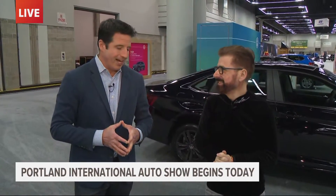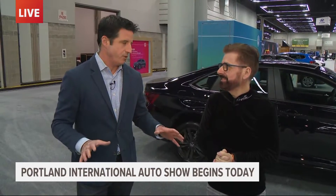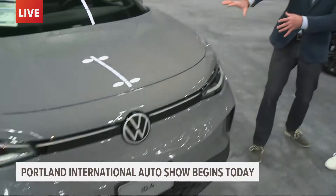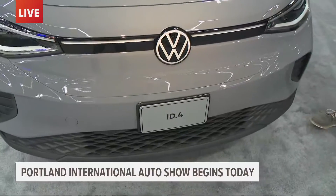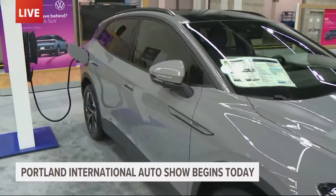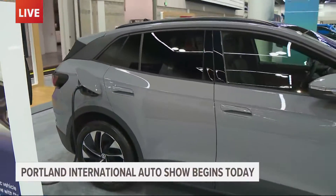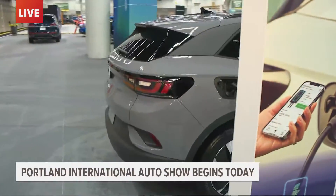Nick Miles joins me. His last name is Miles and we're talking about the Portland International Auto Show. Nick, EVs are definitely a big part of this year's program, today through Sunday. This is the electric vehicle in the Volkswagen fleet that we are standing around — it is the ID4. Can you point out a couple of things that make this EV interesting and unique? So first of all, it's a crossover, and most people think EVs come in small little cars.